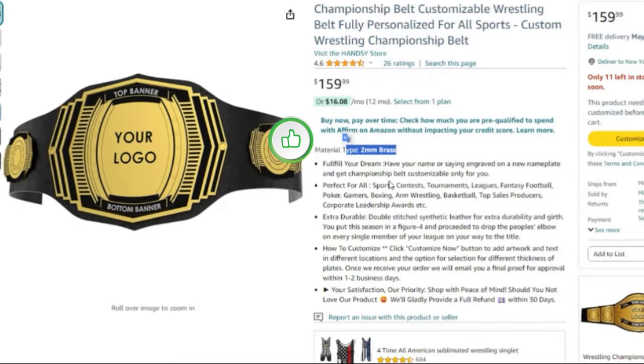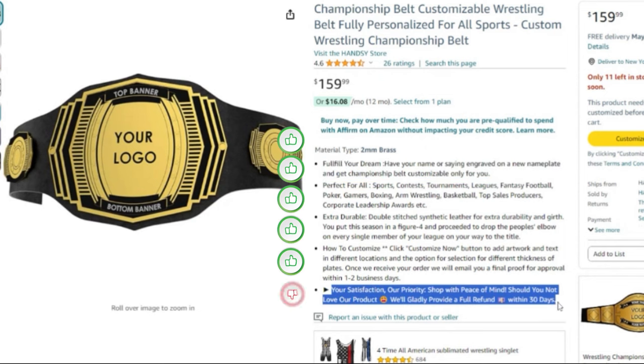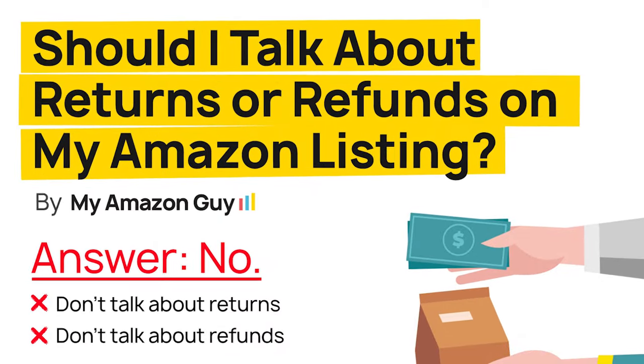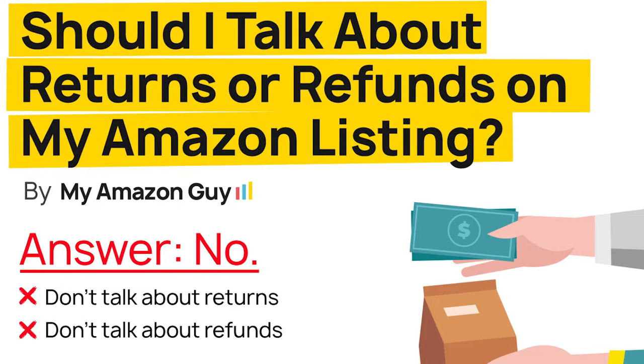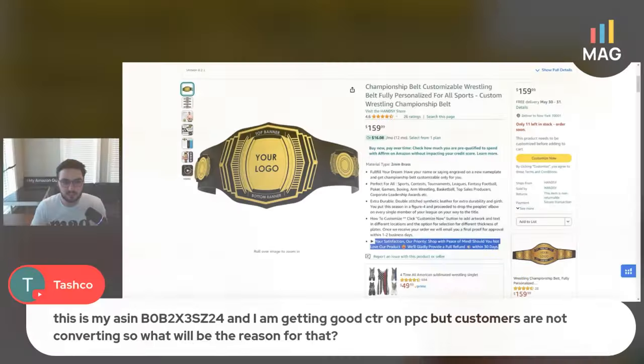Material type — that's decent. These are all decent at the very least. I don't like this though; I would absolutely get rid of this. This is technically within Amazon customer service guidelines, but get rid of it just because you could get dinged. Anytime you're talking about refunds or anything like that, especially if it's on the listing — definitely get rid of that.